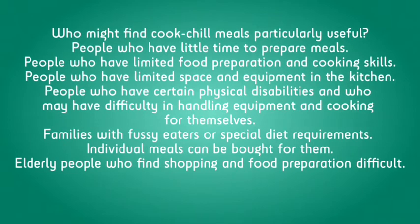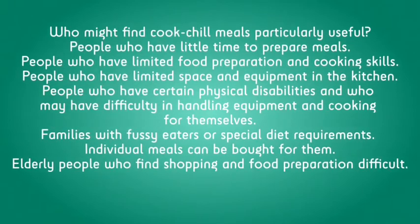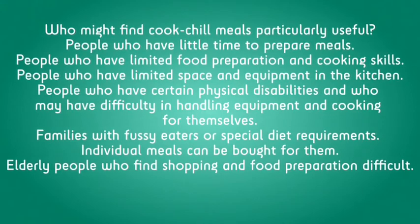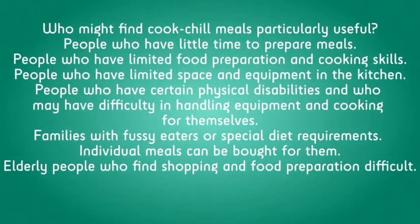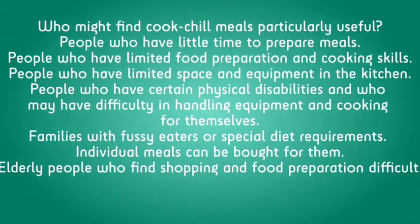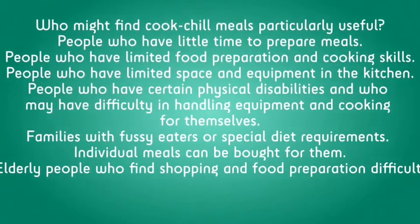People who have little time to prepare meals. People who have limited food preparation and cooking skills. People who have limited space and equipment in the kitchen. People who have certain physical disabilities and who may have difficulty in handling equipment and cooking for themselves.